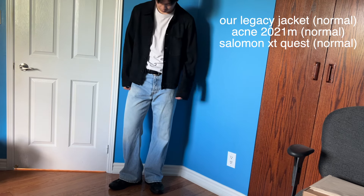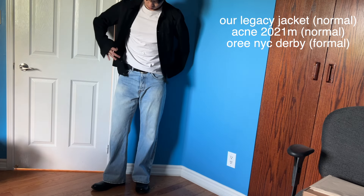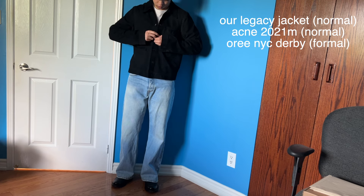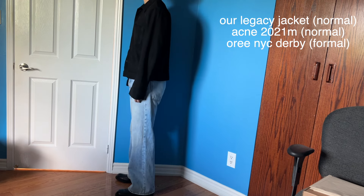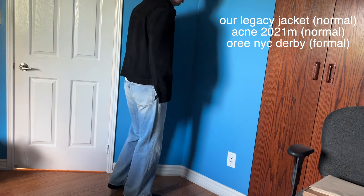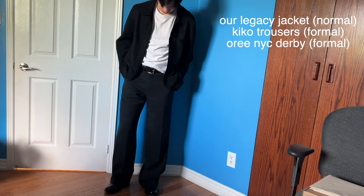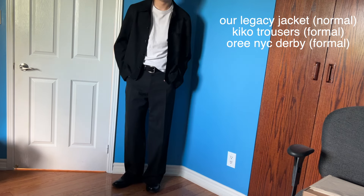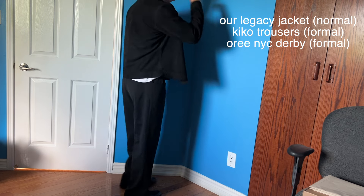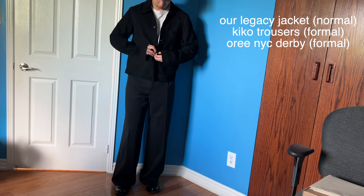Now I swap the Solomons for the Ore NYC Derbies — I can button up the shirt jacket to make it look more presentable too. I'm mixing formal and normal together here: normal clothing can go with both casual and formal. Then I swap the jeans for the Kiko Kastadinov Black Orma Reversible Trouser — very formal look. This shirt jacket can honestly go in the formal category, it's so versatile. I really like how the pants and the jacket fit together — it just flows cohesively.